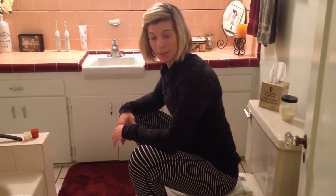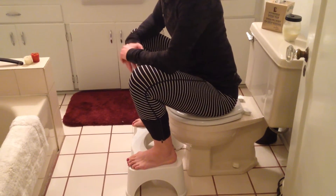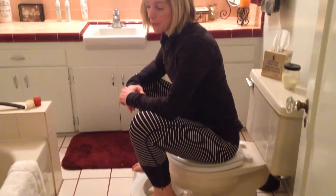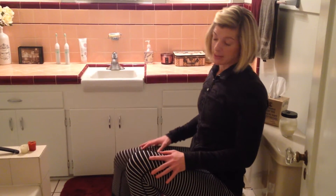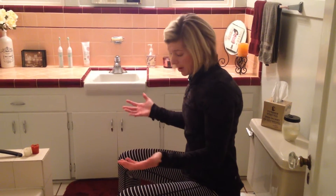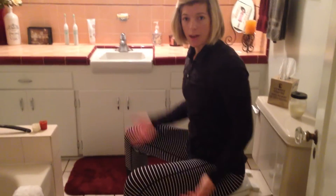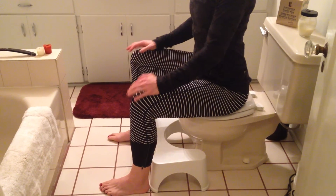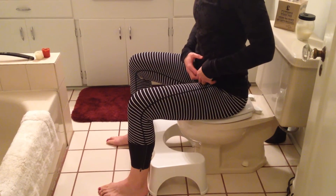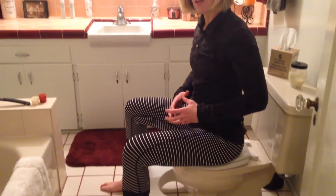You'll notice that I am in a below-parallel squat. I live below parallel. Unfortunately, our society in terms of corporate America — we sit a lot. And standard toilets are very much this neutral sitting position, which is not so awesome for the pelvis, especially when you're trying to excrete all the waste in your body.